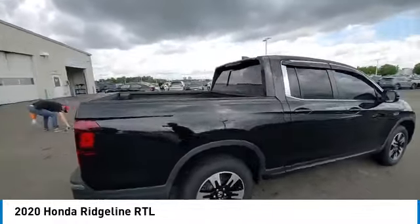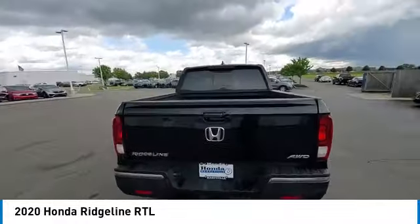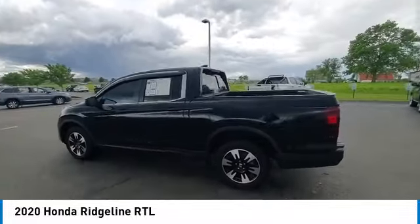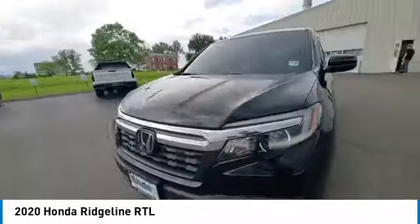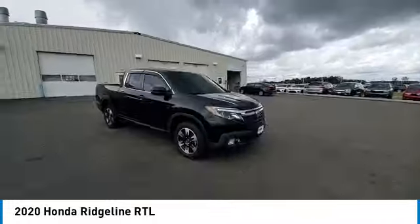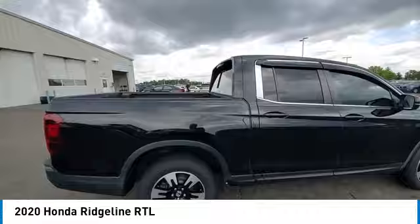Here are some of this vehicle's great options: rear step bumper, panoramic sunroof, heated mirrors, alloy wheels, brake assist, remote keyless entry, fog lights, four-wheel disc brakes, speed control, electronic stability control.